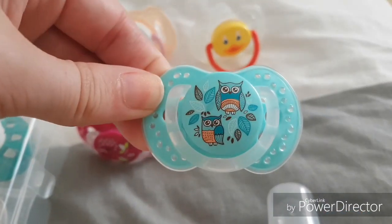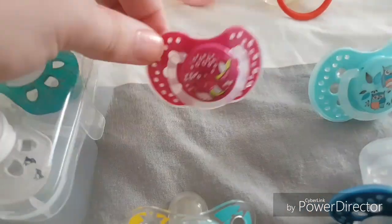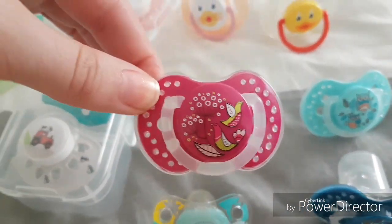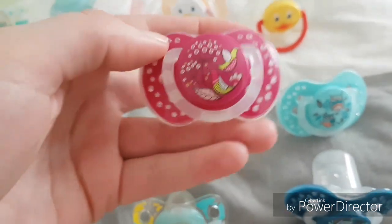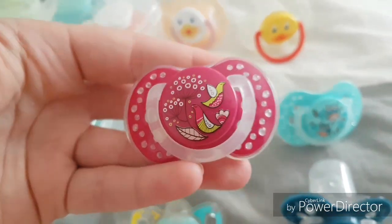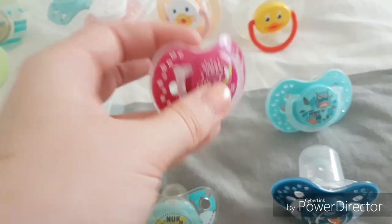And this little owl pacifier. And this is my newest pacifier — it has little birds on it and I love this color, I really like it.